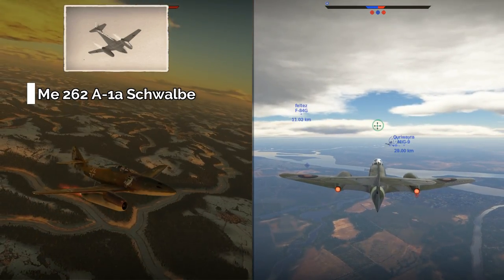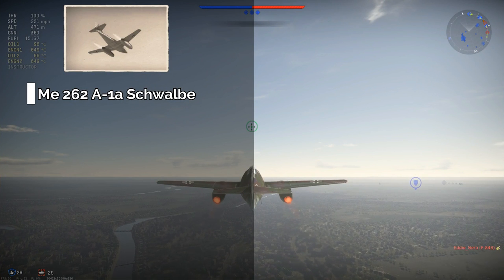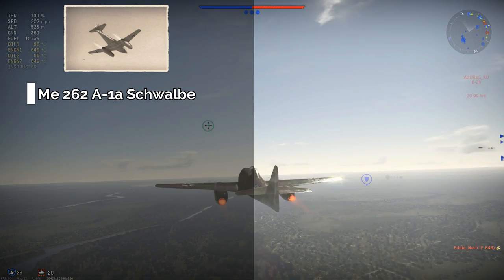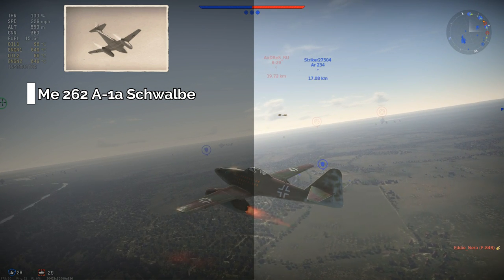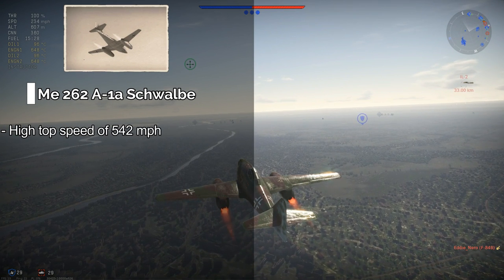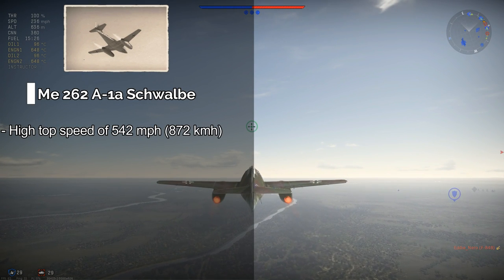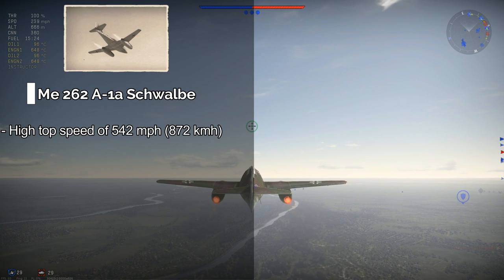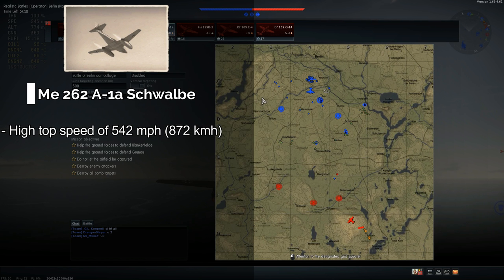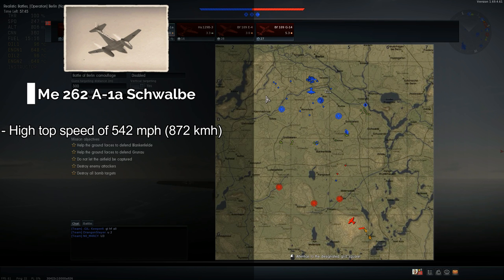The first advantage of the Messerschmitt 262 over the Gloucester Meteor is its speed. With a top speed of a very impressive 542 miles an hour, it is certainly one of the fastest jets you're going to find at a 7.0 battle rating, and is very much faster than the Gloucester Meteor.